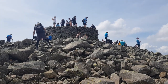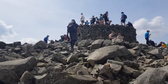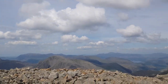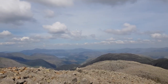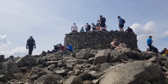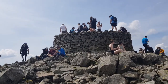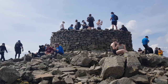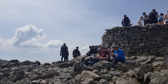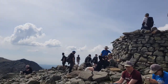Well, we've made it to the top of Scafell Pike, and boy is it worth it — it's so worth it! Loads of people up here, which I think is great. It's great to see loads of people out — people with their dogs, people with their families. Families are more important than dogs, of course! Absolutely brilliant. So good to be at the top.